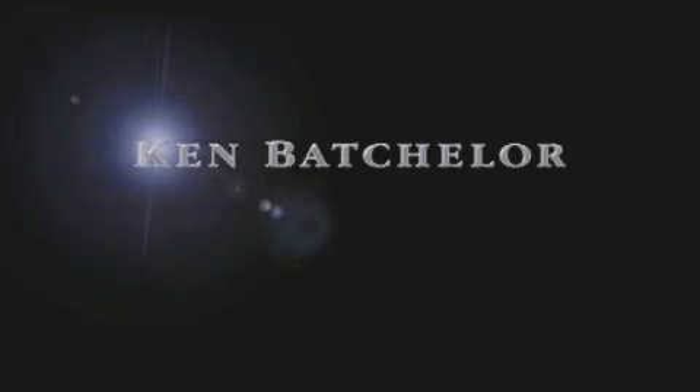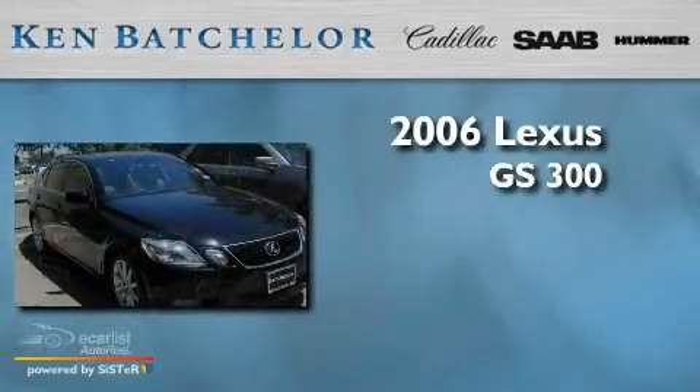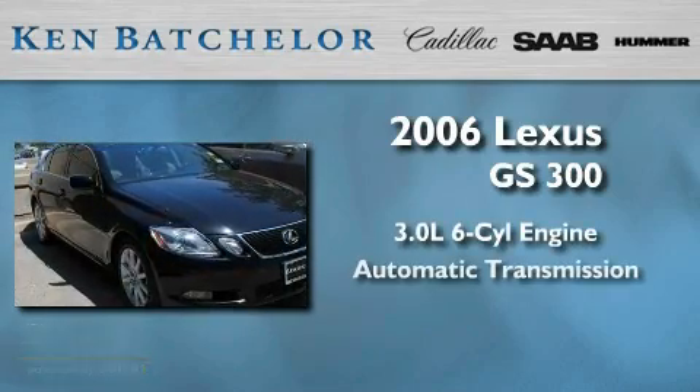Ken Batchelor, obsessed with service for over 30 years. This is a 2006 Lexus GS300. It features a 3.0 liter 6-cylinder engine and an automatic transmission.